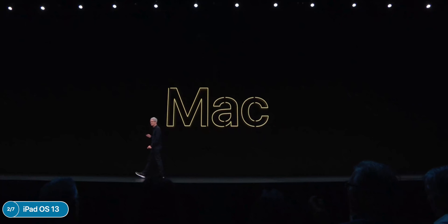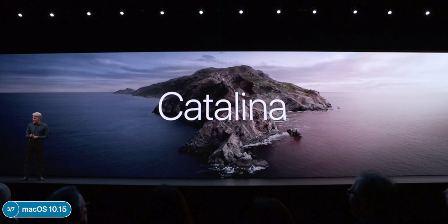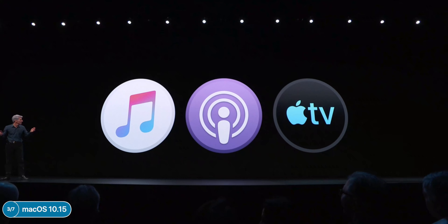Moving on to macOS — macOS 10.15 is officially called macOS Catalina. The main change is that iTunes is being split: Apple Music, Apple Podcasts, and Apple TV are now three separate apps. If you plug in your iPhone, instead of iTunes popping up you'll see an icon in the taskbar and also in Finder. The podcast tab looks similar to the iPad version, and the Apple TV app on Mac now has 4K HDR playback and Dolby Atmos on recent Macs.